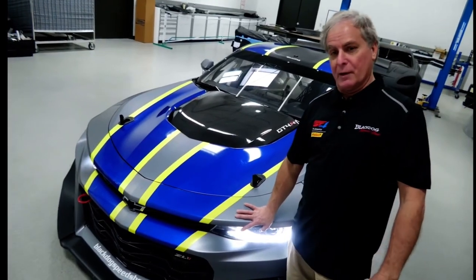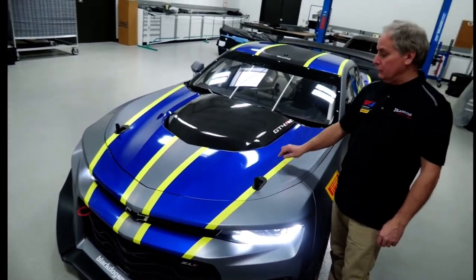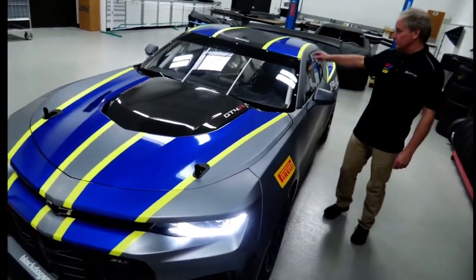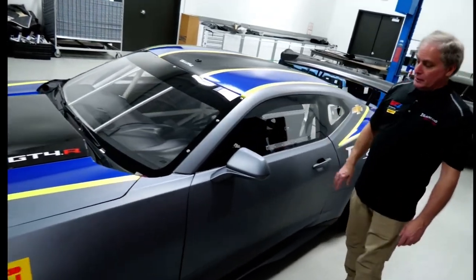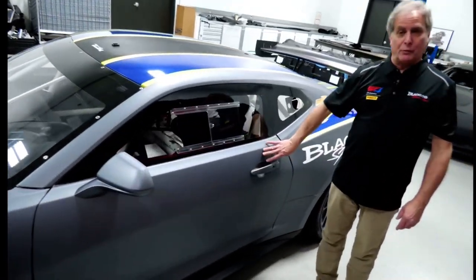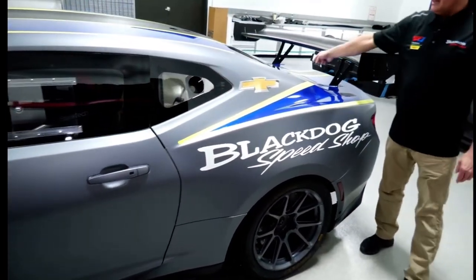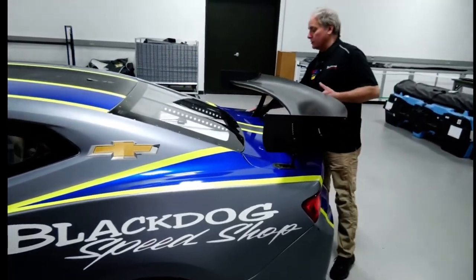Of course the carbon fiber nose is all on the stock profile. This is the stock hood, which is aluminum with a carbon fiber inset which comes stock. Steel fender, steel top roof, Lexan windows all around, and of course now we have carbon fiber doors for weight savings, but still steel quarter panels and the stock trunk lid as well, which is heavily modified.